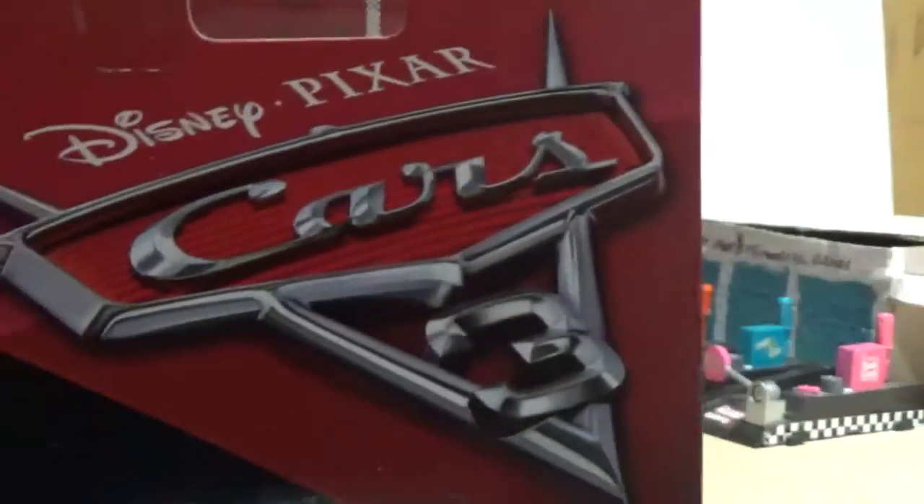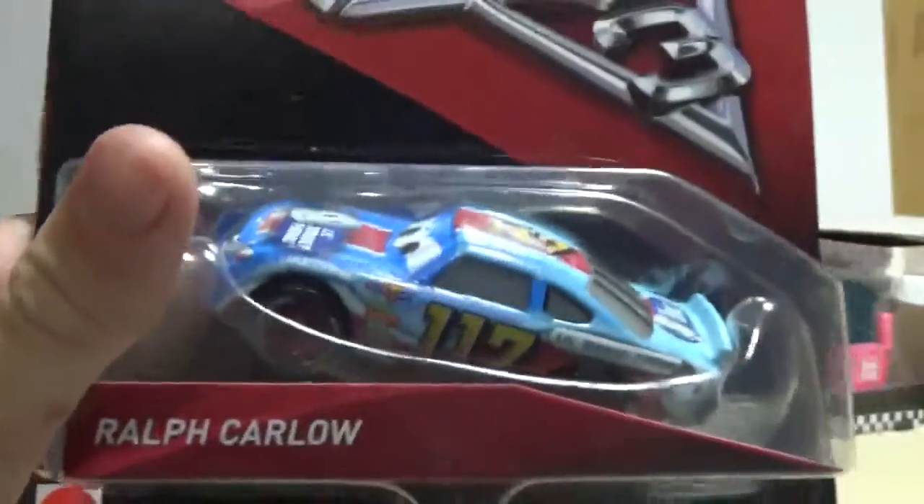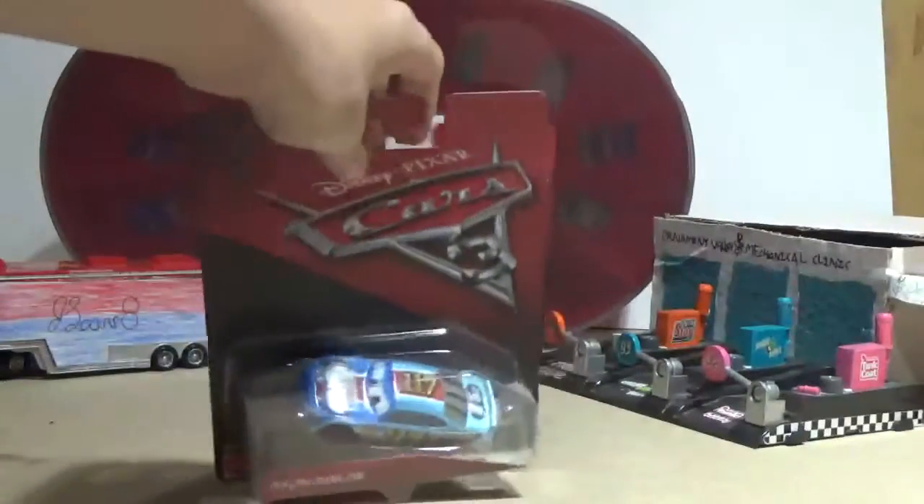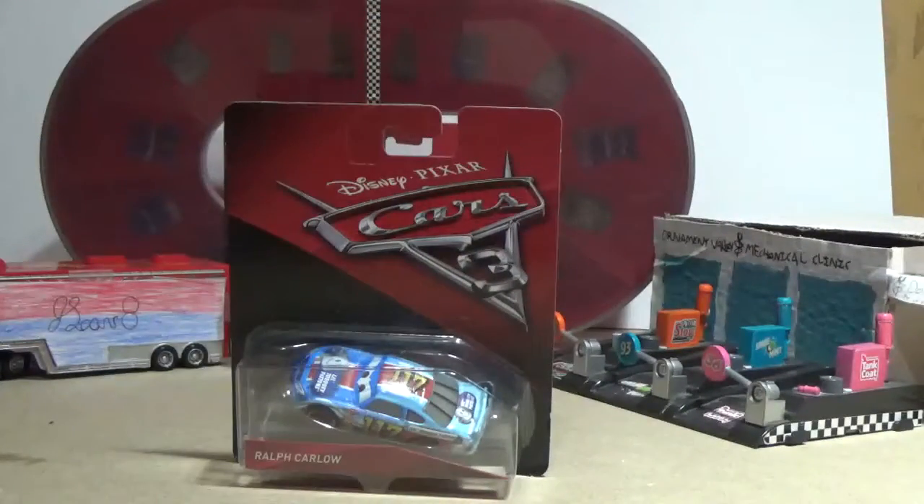He's got the Cars 3 logo right up there, and there he is with his name tag and stuff. On the back, there's a prototype image of him, which has the codes and stuff in other languages. So Ralph is the stock car for Little Torquay Pistons in Cars 3, and he looks to be a really cool car. So let's go ahead and open him up.